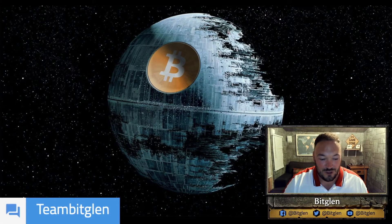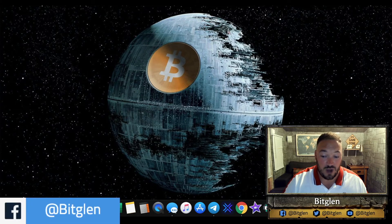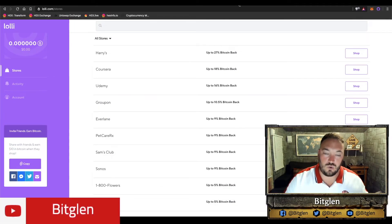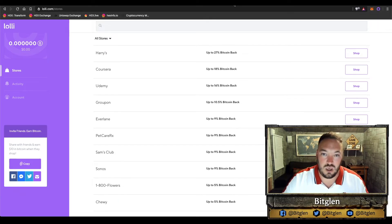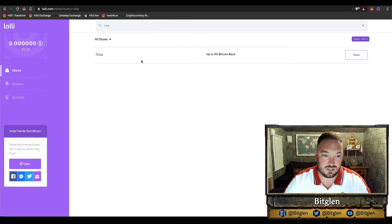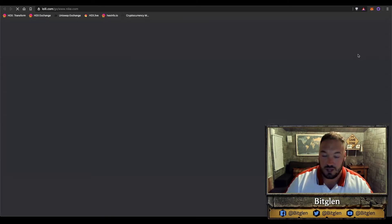Let's go over to the Brave browser — you're accumulating the Basic Attention Token for using the Brave platform because they're getting all the ad revenue. I'm then going to head over to Lolly.com to find one of my favourite clothing sites and earn 3% cashback rewards. Let's do that — it's been activated.